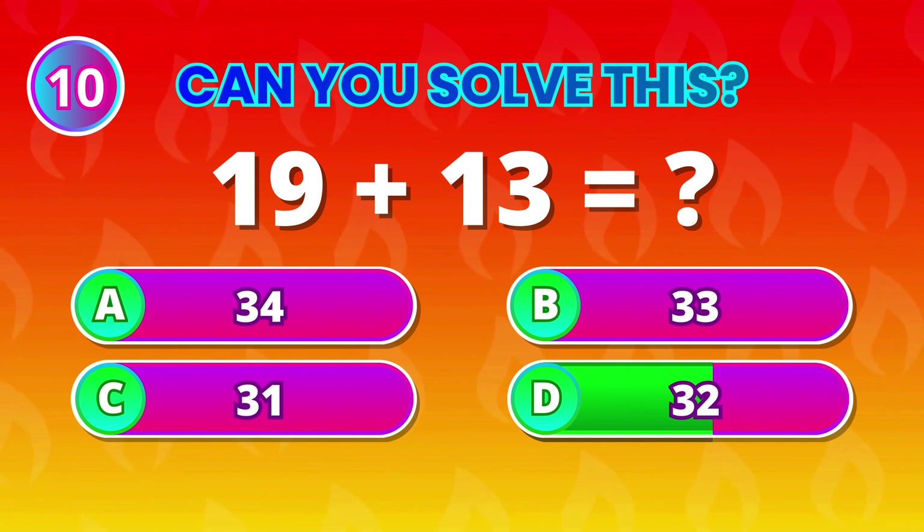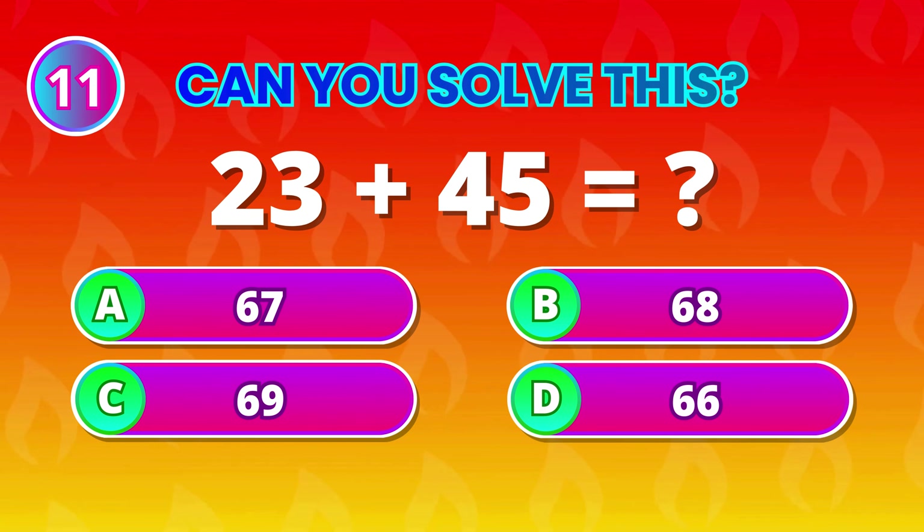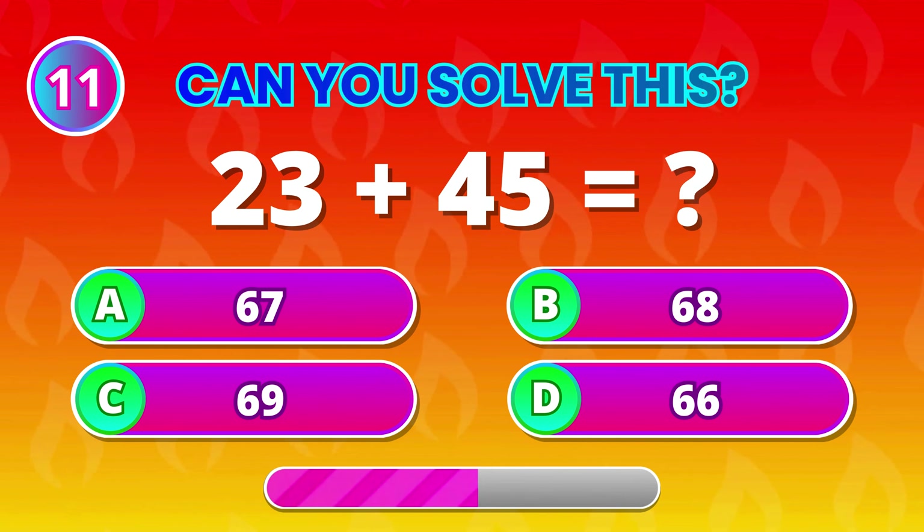32! Excellent if you answered that! 23 plus 45 equals…